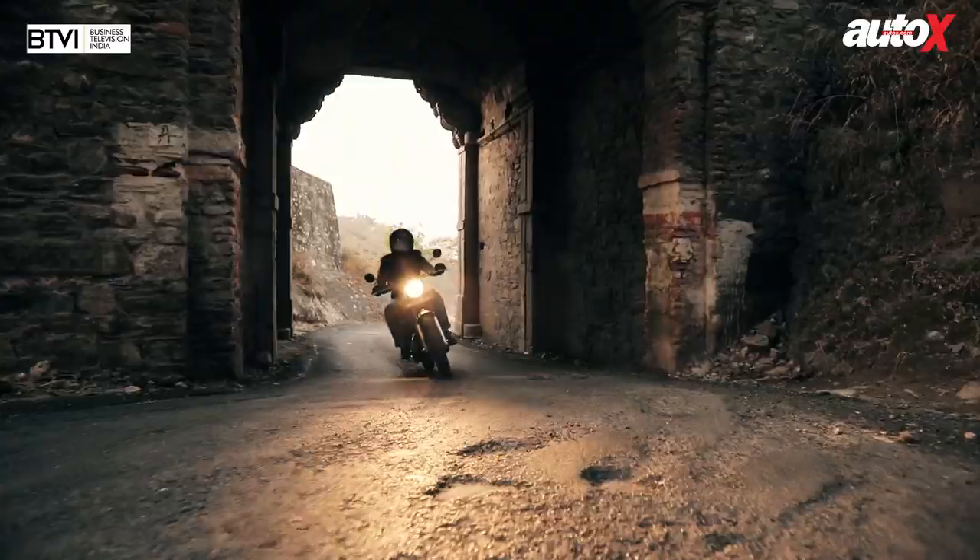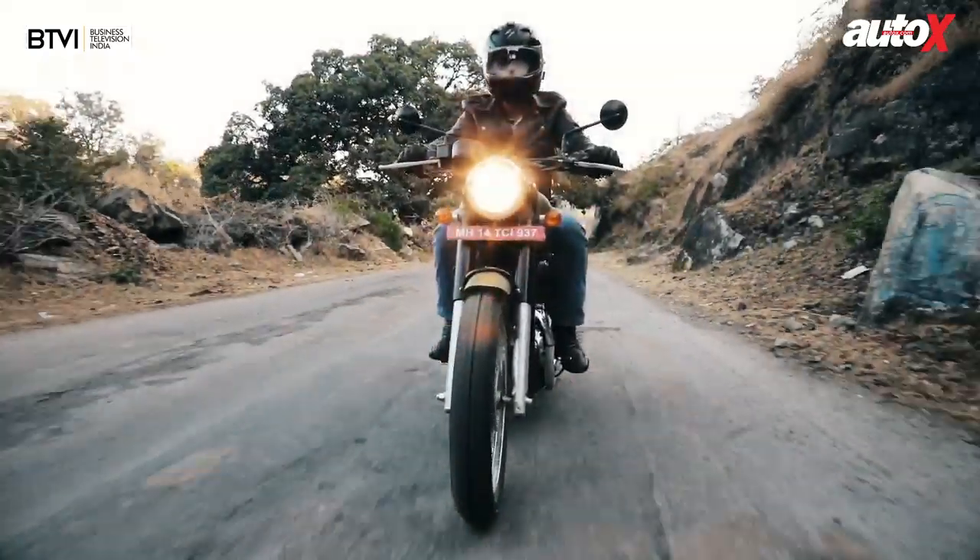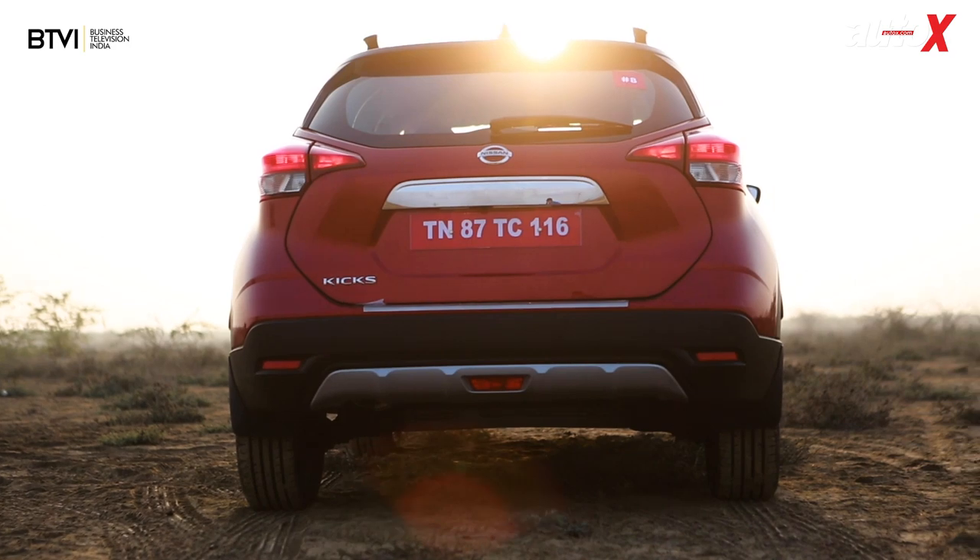Hello and welcome to the AutoX show. Now sit back and relax because we've got a packed show for you today. Mahindra resurrects the Jawa brand in India and Aroop heads to Udaipur to check out their brand new bikes. In the second part of our AutoX Best of 2018 panel discussion, I sit down with a pair of senior leaders from TVS and Mercedes-Benz. Abhishek heads to Gujarat to check out a brand new SUV from Nissan, the Kicks. And I head to the UAE to check out Audi's first production EV, the e-tron.